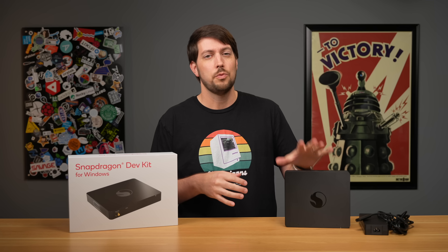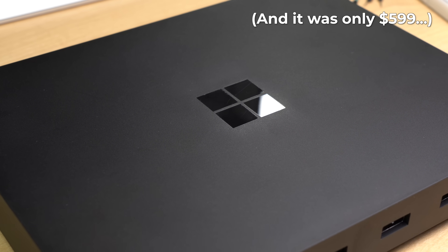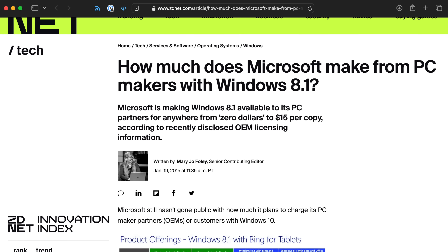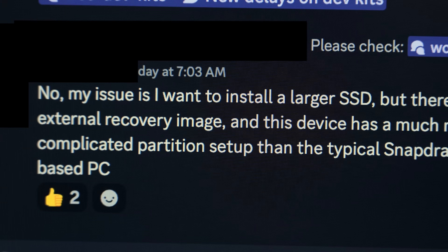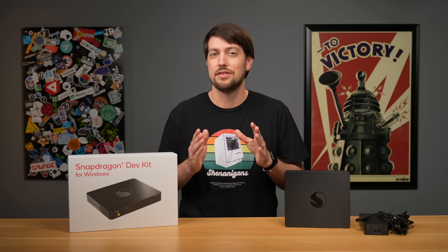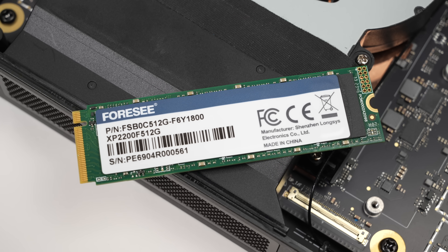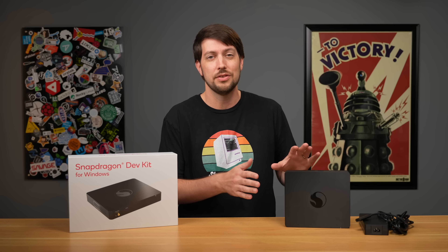This thing comes with Windows 11 Home. Even the Windows Dev Kit 2023 came with Pro. It just seems like they're cheaping out on something that's gotta cost like five bucks for an OEM license — does Microsoft even charge them for this? Developers have been asking if there's any way to download a restore image in case they break their install. Developers have legitimate reasons to mess with disk partitions or even replace the boot volume. Plus, what if the SSD in here just breaks? There's no official way right now to even download Windows 11 for ARM if you want to reinstall it.